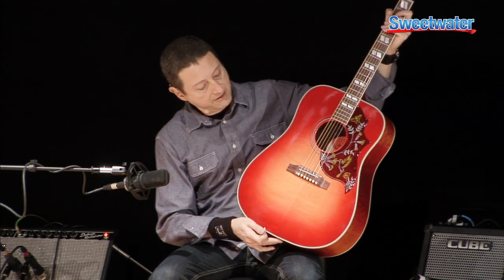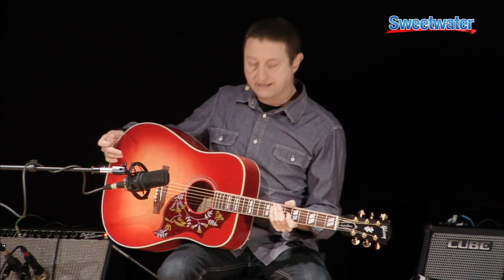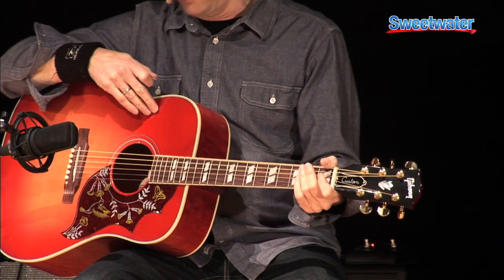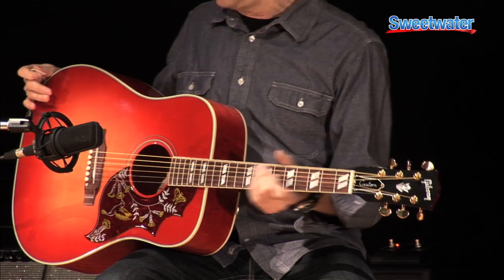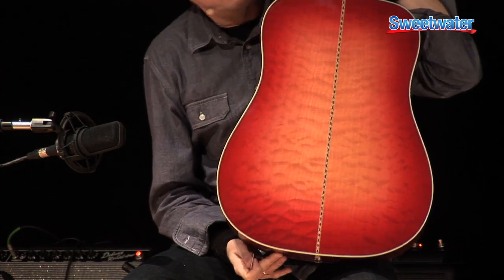In the new guitar that Gibson introduced for 2014, they've kept that and expanded on some of the traditional elements of the Hummingbird. Previously, earlier models had a Sitka spruce top and a mahogany back and sides. The quilted maple offers a different flavor, different sonic characteristics, and as you can see, a really amazing look.